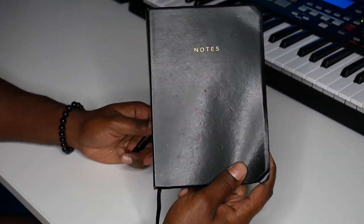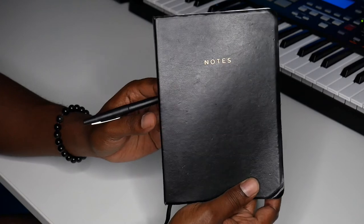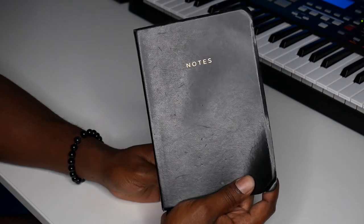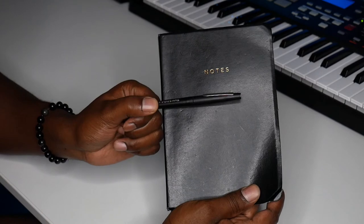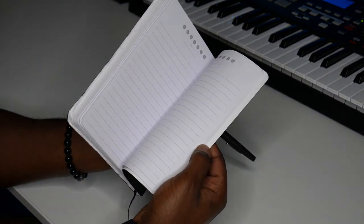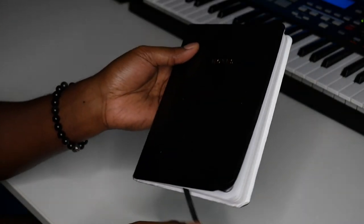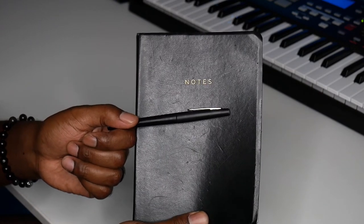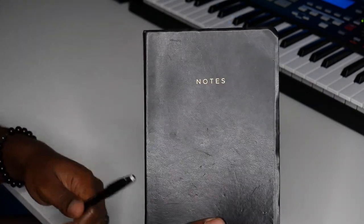I'm still an old-fashioned type of guy — you also have to have your pen and paper. You never know when a creative idea might strike, especially when you're traveling. It's important to have a pen and notebook to quickly jot down ideas. This is just a simple black notepad with blank pages — nothing special. I can write lyrics and do some songwriting. I'm not one of those guys who likes to put lyrics in a phone — I'd rather write them down.